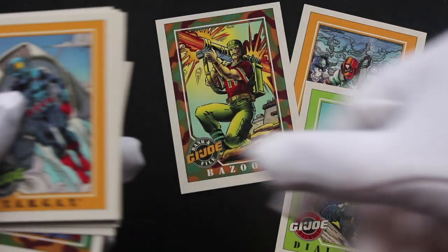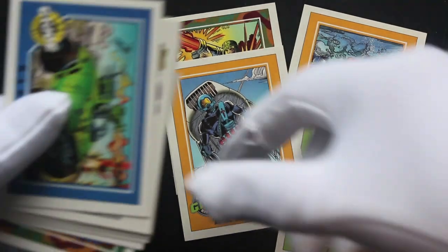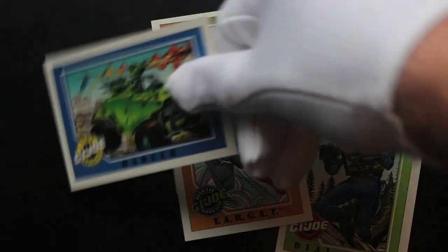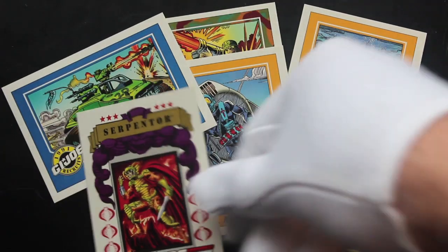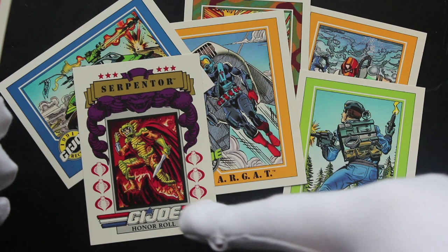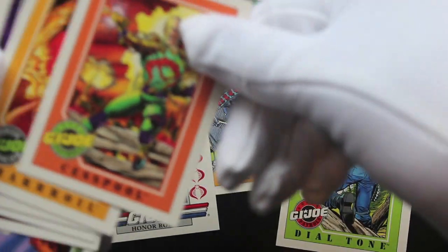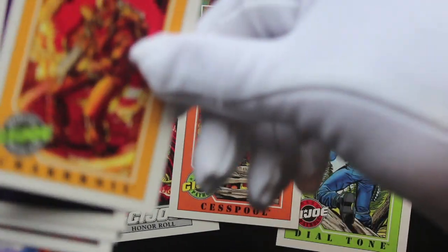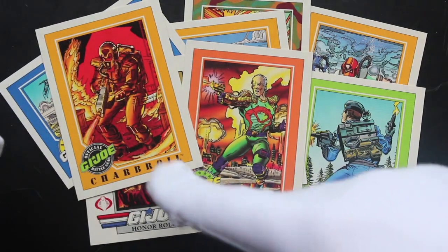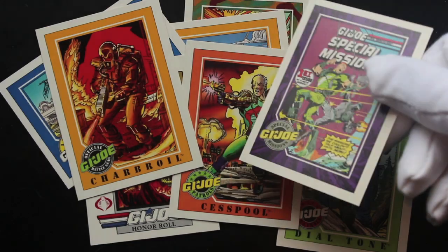Dial Tone — don't know these characters, do you know these? I think I recognise that one. Is it Action Man or Action Force over here? Can't remember. G.I. Joe on a roll. Something called Cesspool. At trading card conventions, you could say they were cesspools.